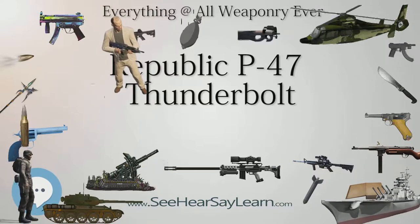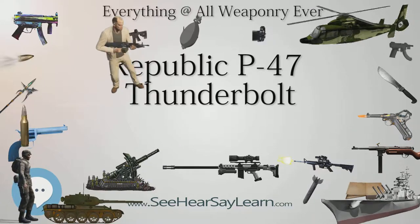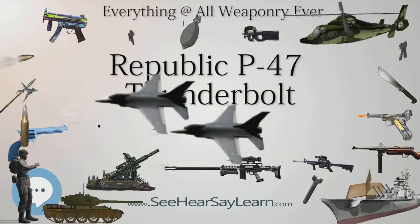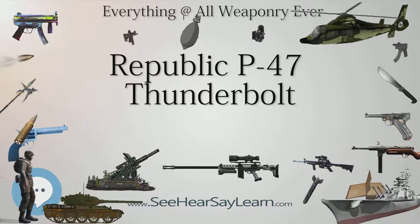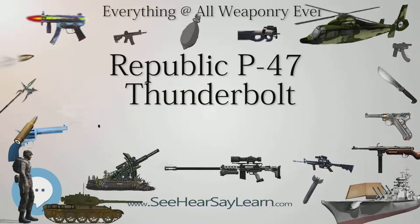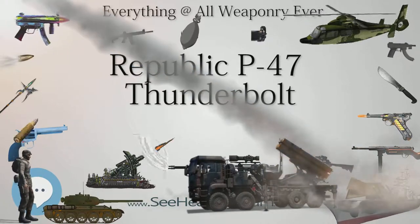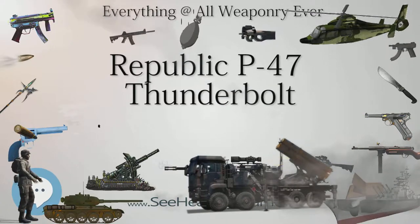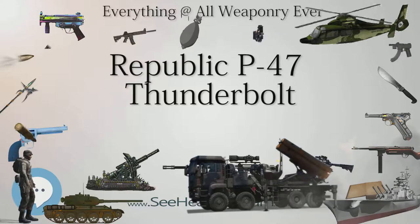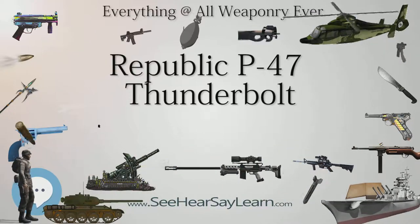Two fighter groups already stationed in England began introducing the Jugs in January 1943: the Spitfire-flying 4th Fighter Group, a unit built around a core of experienced American pilots who had flown in the RAF Eagle Squadrons prior to the U.S. entry in the war, and the 78th Fighter Group, formerly flying P-38 Lightnings. Beginning in January 1943, Thunderbolt fighters were also sent to the joint Army-Air Force Millville Airport in Millville, New Jersey to train civilian and military pilots. The first P-47 combat mission took place March 10, 1943, when the 4th FG took their aircraft on a fighter sweep over France. The mission was a failure due to radio malfunctions; all P-47s were refitted with British radios, and missions resumed April 8.